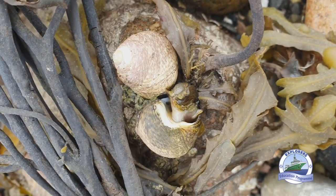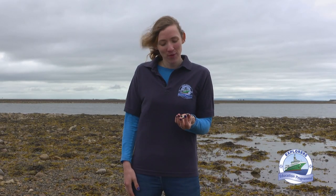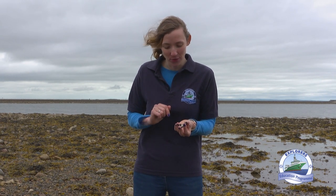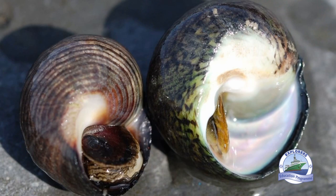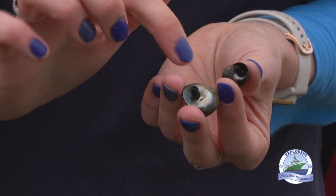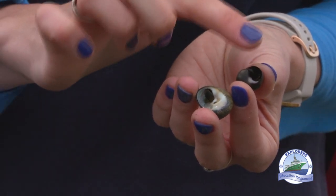Top shells are also herbivores and can be found under rocks grazing on seaweeds. When we take a closer look at our periwinkle and our top shell, we can see the differences between them. We can see our operculum, which is like a trap door into the entrance of the seashell. This little trap door helps them retain the moisture inside their shells so they don't dry out. You can also see that the top shell has a lovely mother of pearl effect on the inside of the shell, while the periwinkle has a much darker inside.